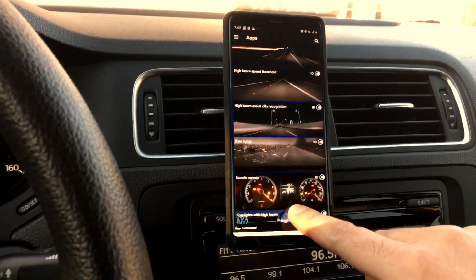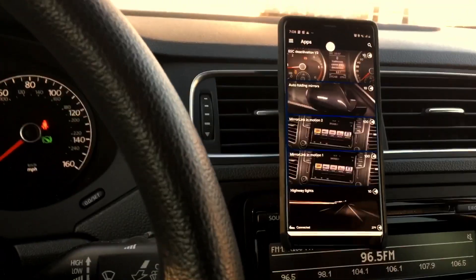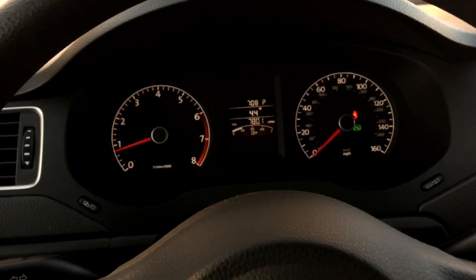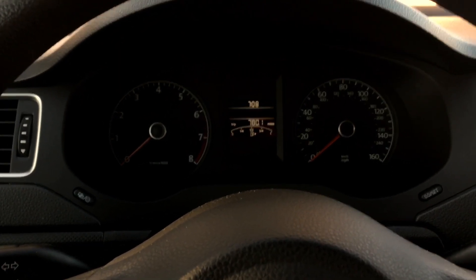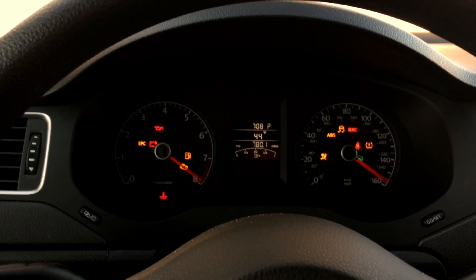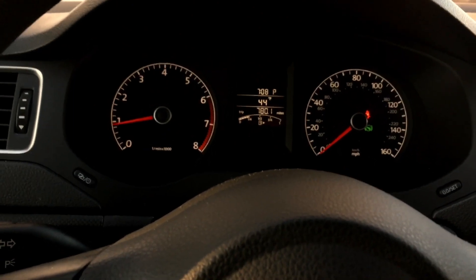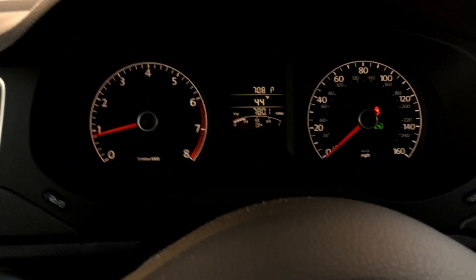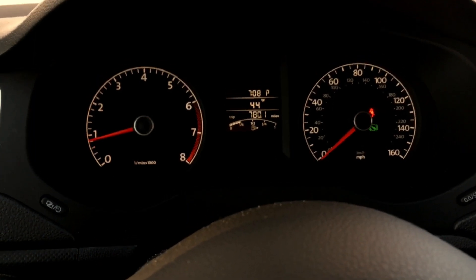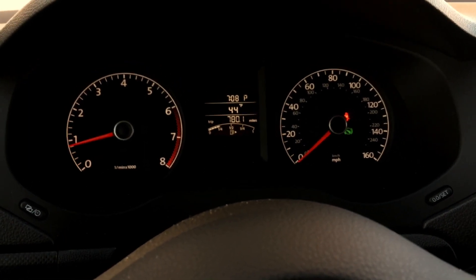Now I want to turn the car off and back on to test the needle sweep. Turning it fully off, locking, then unlocking — and yes, the needle sweep works! The daytime running light indicator in the dashboard didn't work, as expected on this standard Jetta. Anyway, thanks for watching — if there's anything specific you want to see with OBD11 or Volkswagen/Audi, let me know!